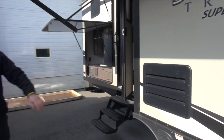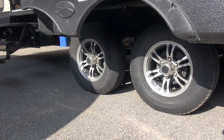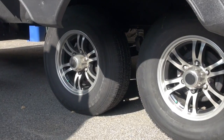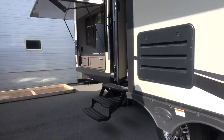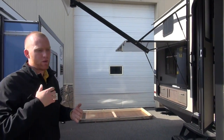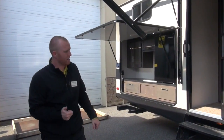A couple more things: aluminum tires, and those are going to be nitrogen filled. Things you can't see on this guy — there's going to be a fully enclosed underbelly. So early spring and late fall camping is going to be perfect for you guys in the Northeast. Extend your camping season with that heated and closed underbelly.